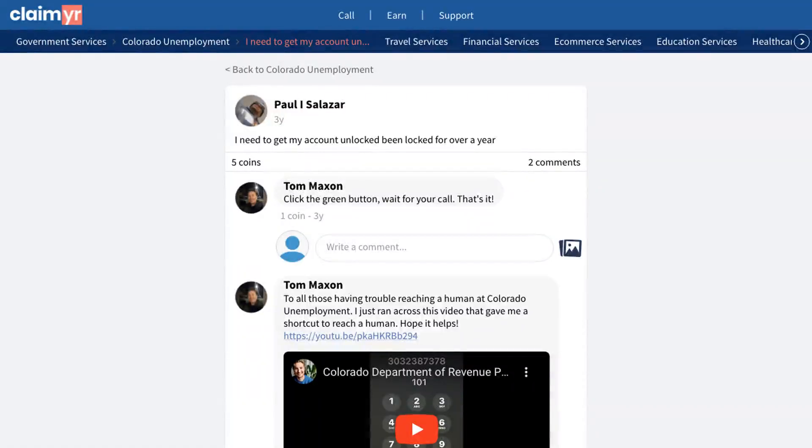The community offered a helpful solution to this issue. A user shared a proven method to reach a live representative who can help unlock these accounts. They mentioned that getting in touch with a real person is the key to resolving account lockouts.